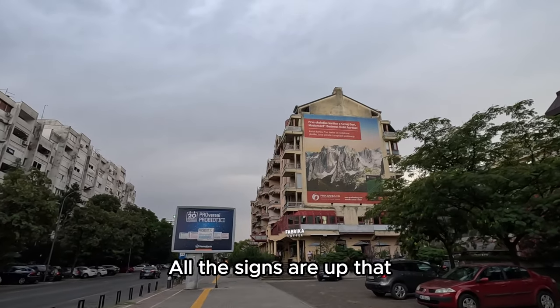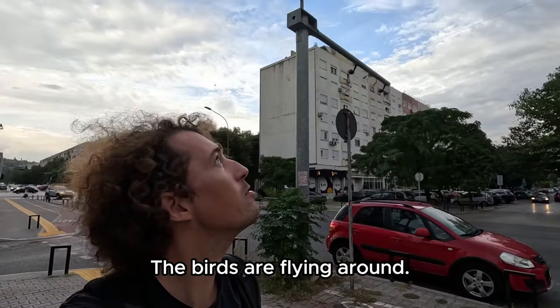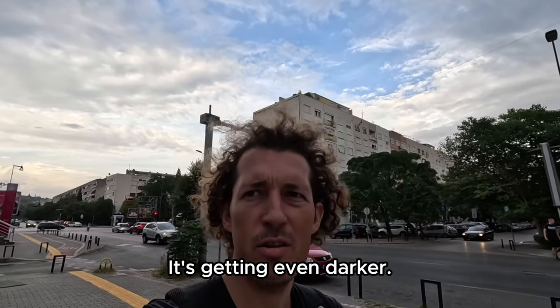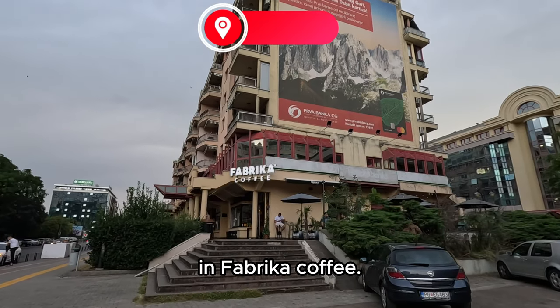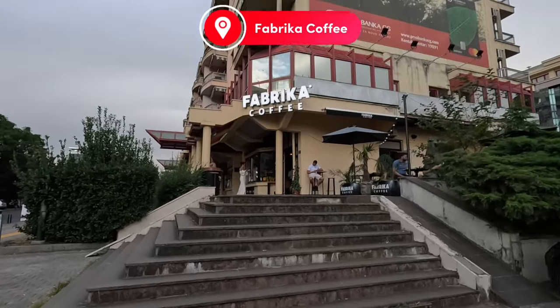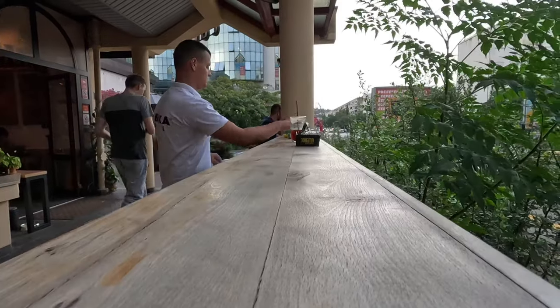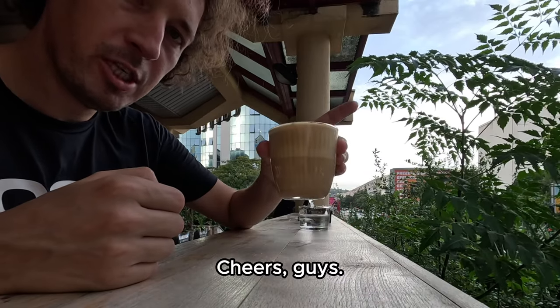All the signs are up that we're going to get some rain — the birds are flying around, the sky looks pretty gray, there's no more sun, it's getting even darker. Let's grab a coffee here at Fabrika Coffee — looks like a cool coffee place. Cheers guys.